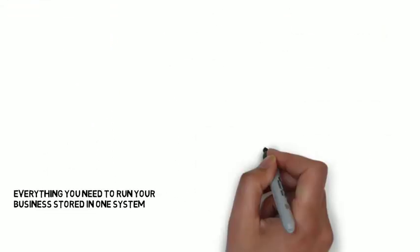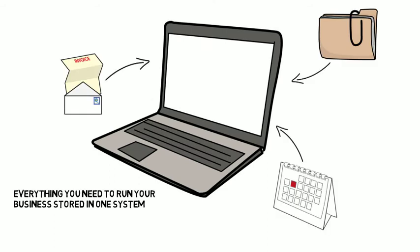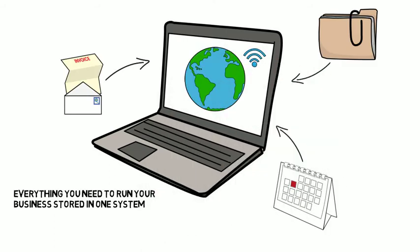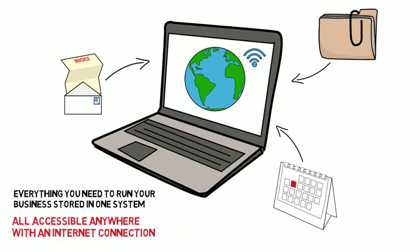Alarm Biller provides everything you need to run your business stored in one system. But best of all, Alarm Biller is cloud-based, so you can access the technology anywhere you have an internet connection.